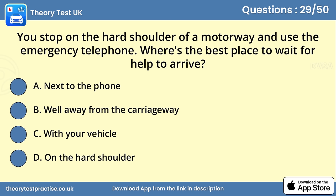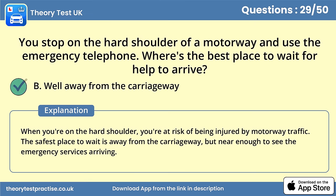Question 29. You stop on the hard shoulder of a motorway and use the emergency telephone. Where's the best place to wait for help to arrive? Be well away from the carriageway. When you're on the hard shoulder, you're at risk of being injured by motorway traffic. The safest place to wait is away from the carriageway, but near enough to see the emergency services arriving.